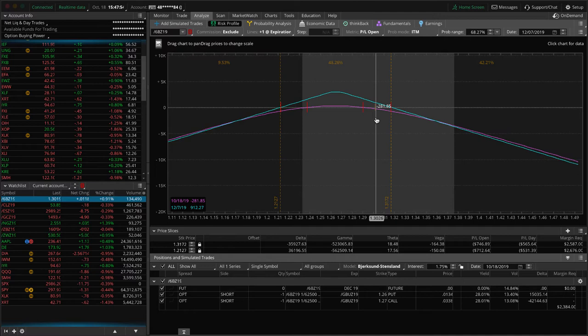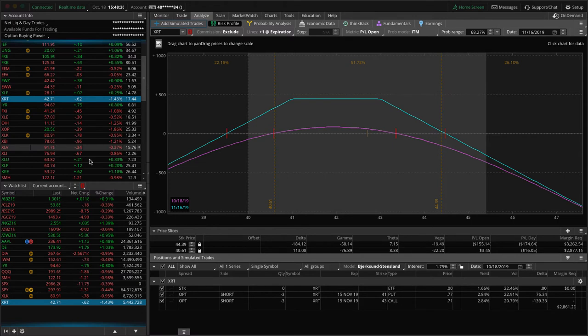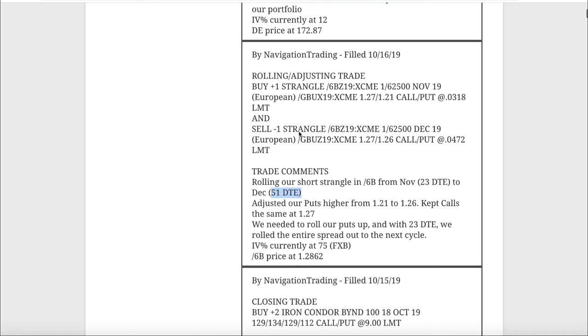The most likely scenario is that implied volatility contracts after the announcement, which is what we want. Also, this massive pre-announcement move may already be priced in. If price does pull back and implied volatility contracts, that's exactly what we want. For us we're keeping this position on, but everybody has to make that decision for themselves based on their own risk tolerance, position sizing, and account size.